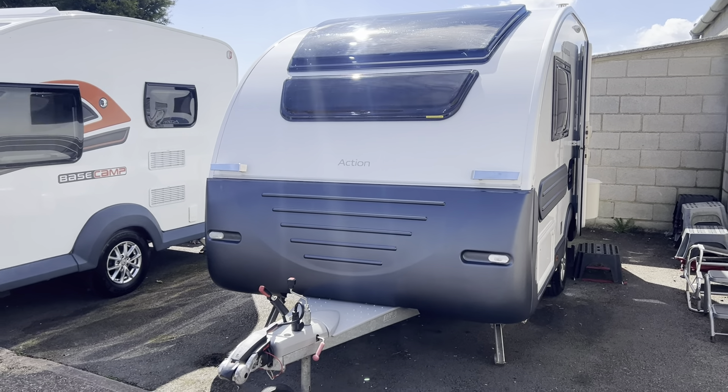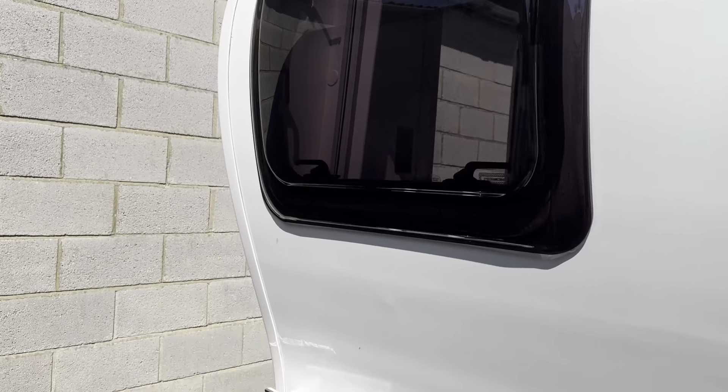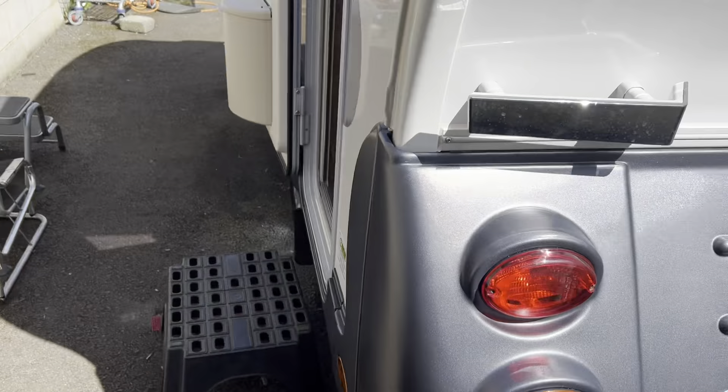As you would expect for a 2021, it is in immaculate condition. One previous owner, motor mover included — Power Touch Evolution, manual engaging mover. Nice and lightweight, very quirky, ideal for a young couple or someone looking to start out with a first-time caravan.